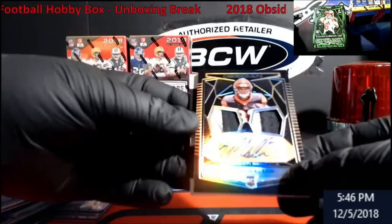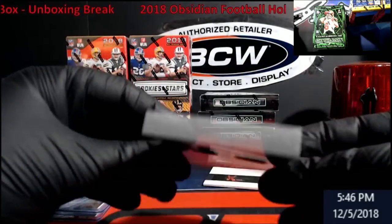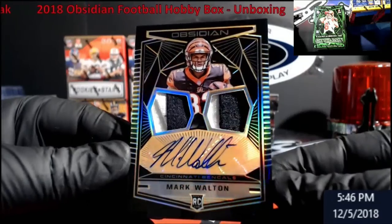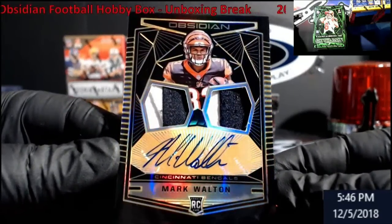Mark Walton — out of 50 for the Bengals. Look at that patch in it! Really cool looking, really nice.